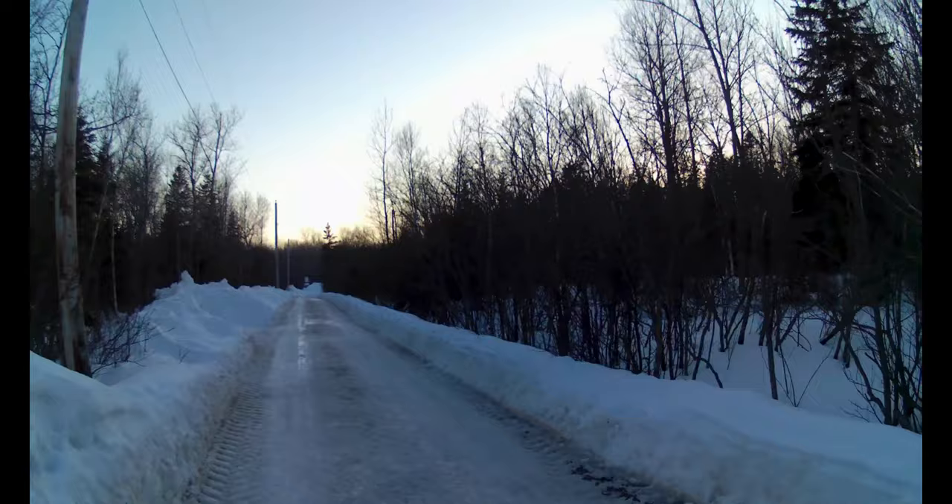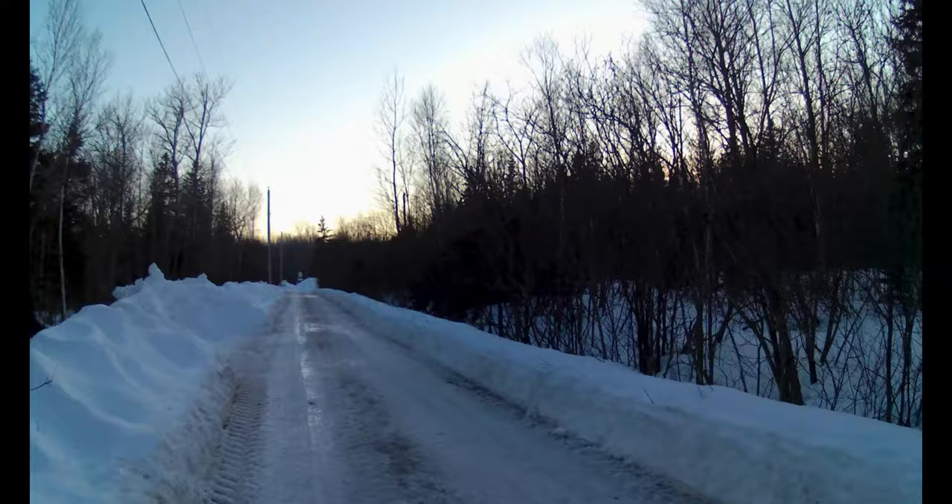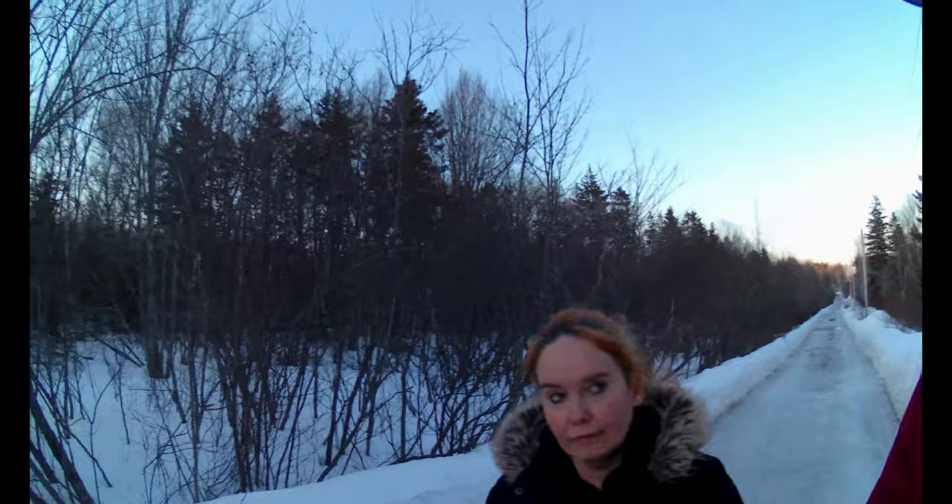We may go back there again sometime. We might pick a nice, hot day this summer and go back there. Maybe we'll even do the evening ghost hunt thing that goes on there.